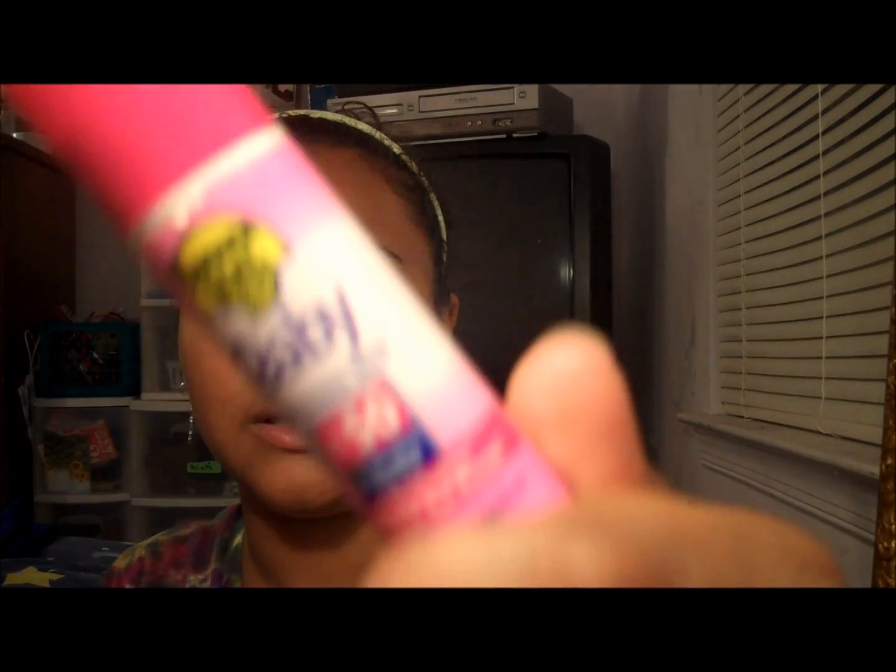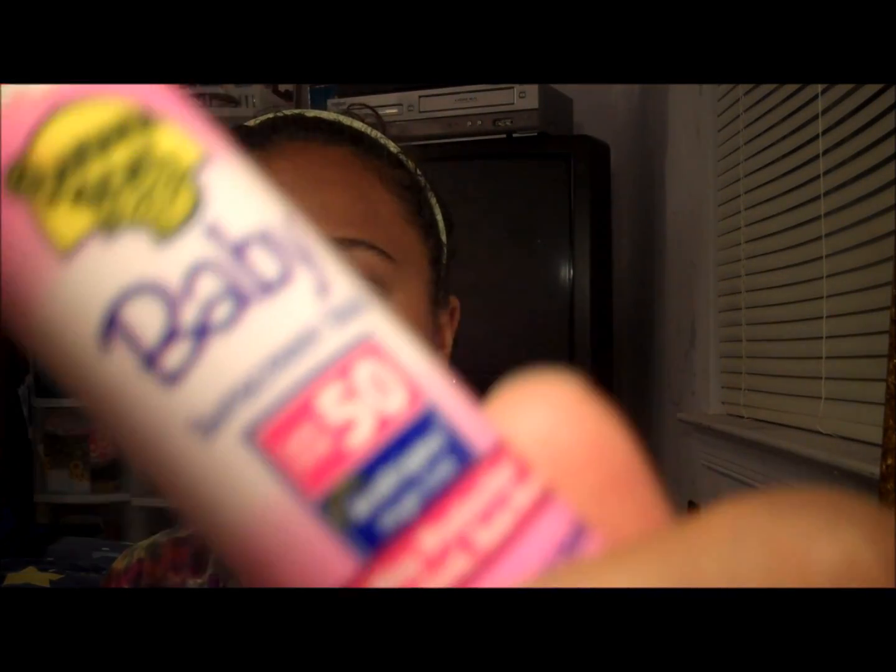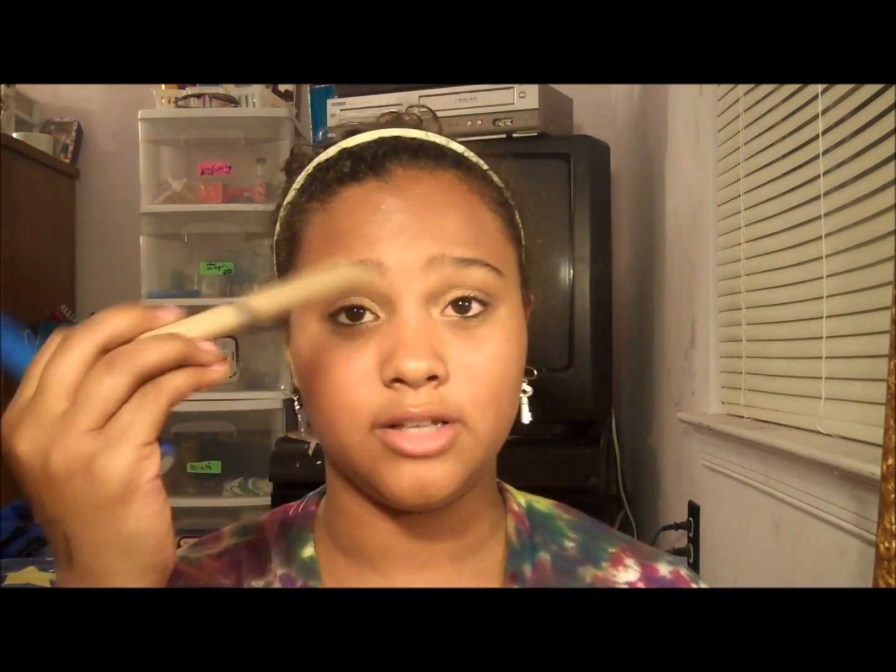As far as makeup, I have the Clinique Dramatically Different Moisturizing Gel. First I actually put SPF on — this is just the Baby Banana Boat Sunscreen, SPF 50. Then I put on three different mascaras: this is the CoverGirl Professional Lash Mascara, this is the L'Oreal Lash Out, and then this is the NYC Skyrise.